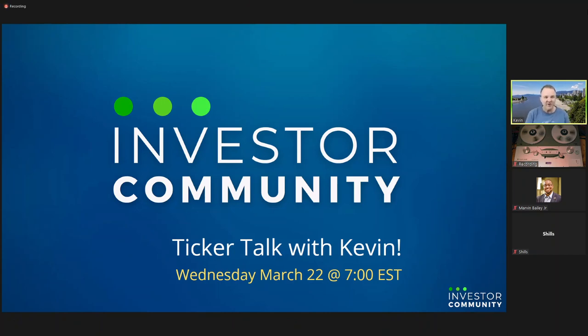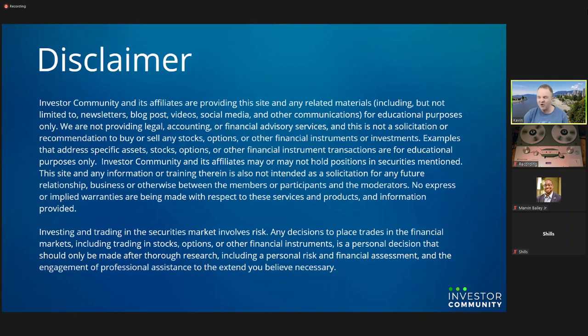Hello and welcome everybody to Ticker Talk for Wednesday, March 22nd. We've got lots to talk about tonight. If you haven't watched the mid-week video, you might want to go back and watch that to get an idea where we're at. But we'll just go a little deeper into maybe some of the Fed stuff. Everything we do here is for educational purposes only. We are not investment advisors, do not provide investment advice. All investment decisions are your own and at your own risk.